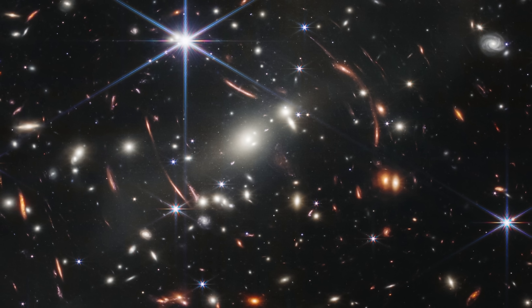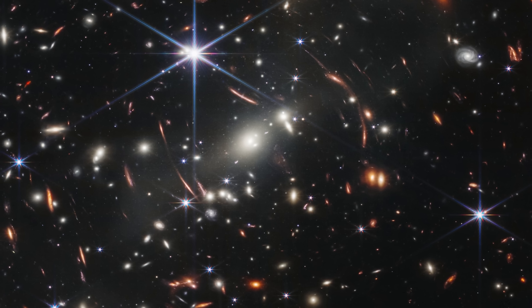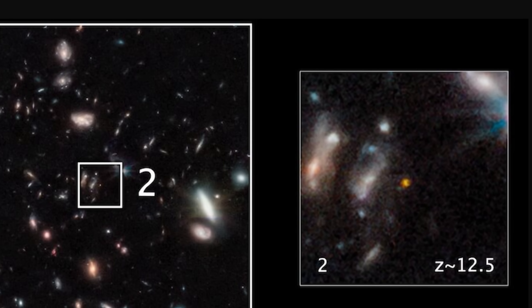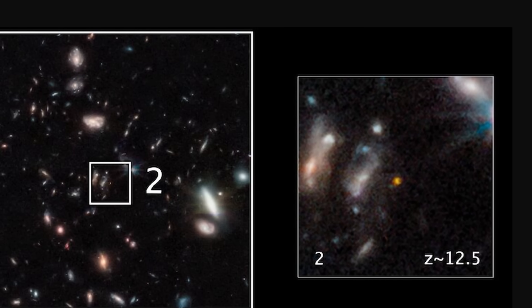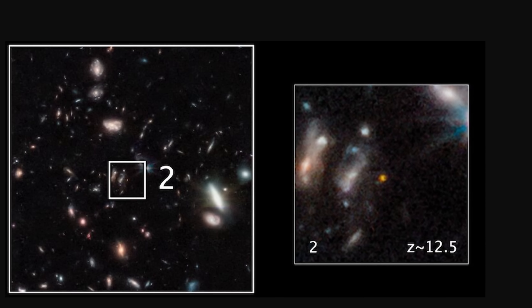Some of the first mind-blowing discoveries came from an image of a distant cluster known as SMACS-J0723, which was also the first ever deep field image taken by James Webb a few months ago. In this case it basically stared at the same spot for many many hours, uncovering a lot of hidden objects in the process. Pretty much right away scientists started to discover incredibly distant objects, in just a few days after the image was released.